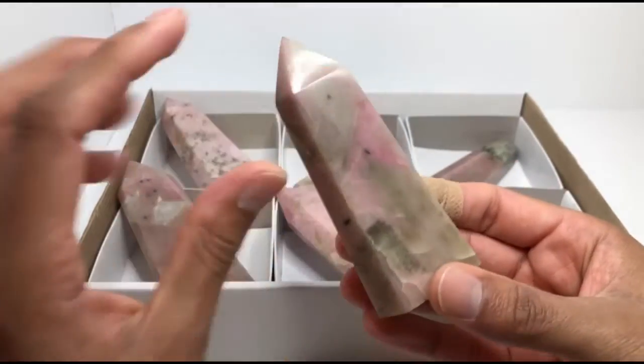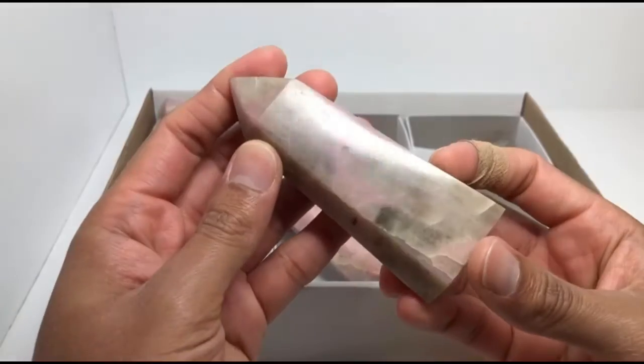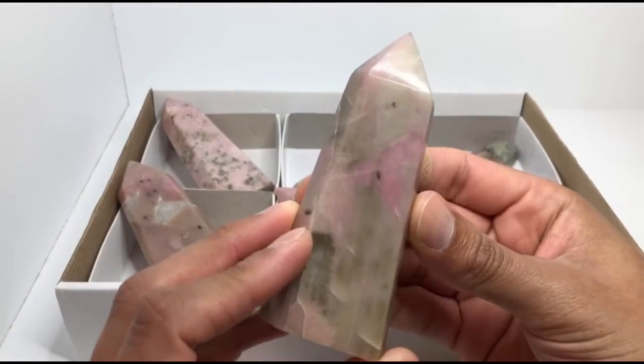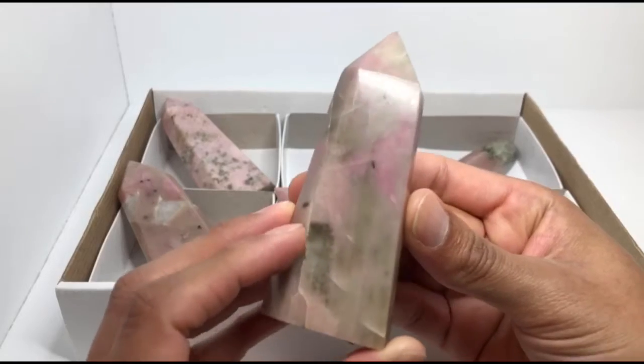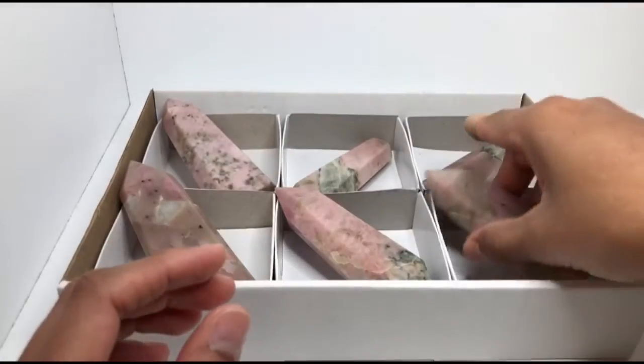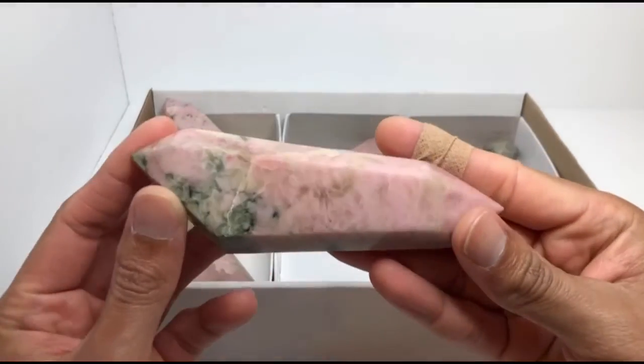I also have some smaller pink moonstone points, and these are all already listed in my Etsy shop in case you were curious about purchasing one. As an avid crystal collector, this is something I would definitely want in my collection.